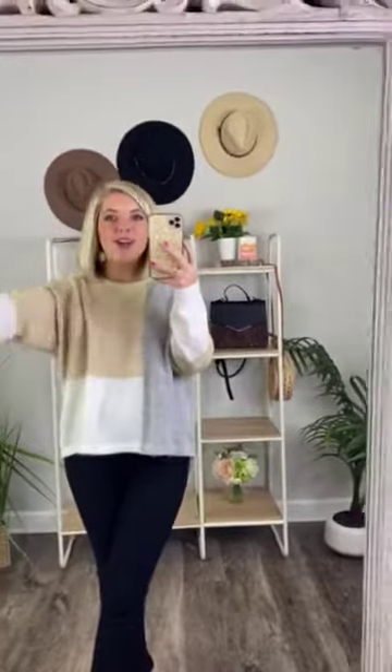For it to be a sweater, it's also not too hot, so you are not going to be sweating during this in-between stage of — is it cold outside? Is it hot outside? It's right in the middle. This is the perfect sweater for you, girlfriend.